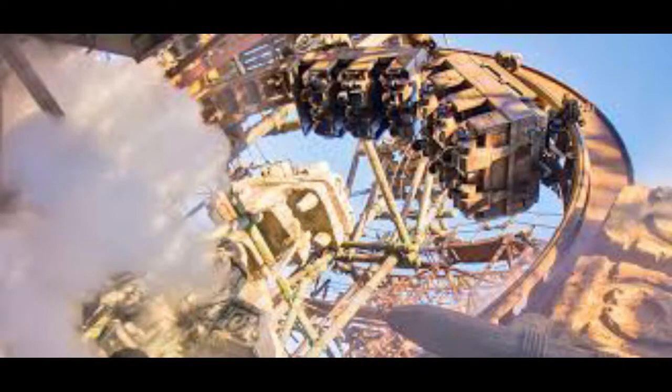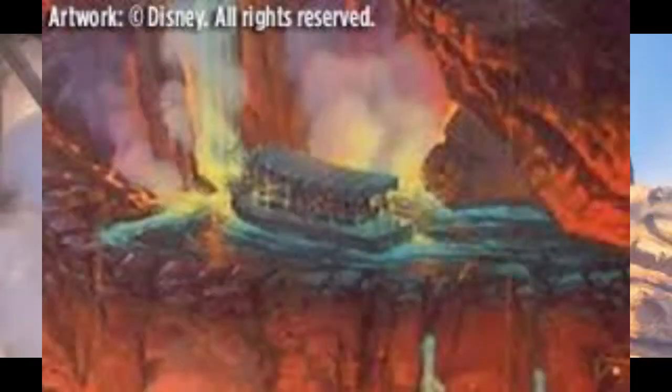Early concepts during the design phase included a walk-through attraction — it's funny how most things start off as a walk-through, like Pirates of the Caribbean was originally one too. There was also a concept for a high-speed mine train coaster, something like a better version of what you see in Paris and Tokyo with the Raging Spirits attractions. Other early concepts included using the Jungle Cruise boats to access the area.